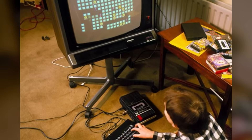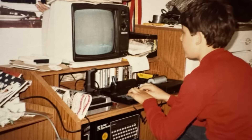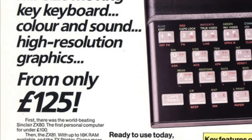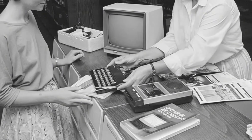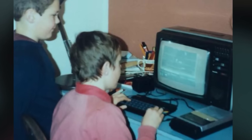What happened next was a social revolution. Within months of launch, the Spectrum had infiltrated British homes like no technology before. By Christmas 1982, there were six-month waiting lists at Dixon's and WH Smith. The Spectrum conquered council estates in Glasgow, terraced houses in Manchester, and mining villages in Wales. For £125, working-class kids suddenly had the same technology as their wealthy counterparts. By 1984, the Spectrum had sold over two million units in the UK — one for every 25 Britons. More importantly, 43% of owners were from households earning less than £10,000 yearly. The computer revolution wasn't happening in private schools; it was exploding in bedrooms above chip shops.